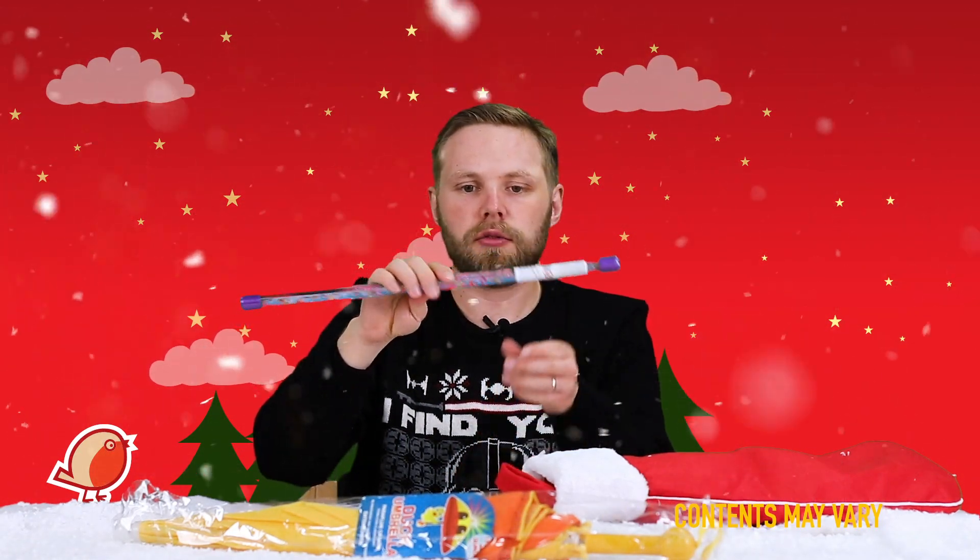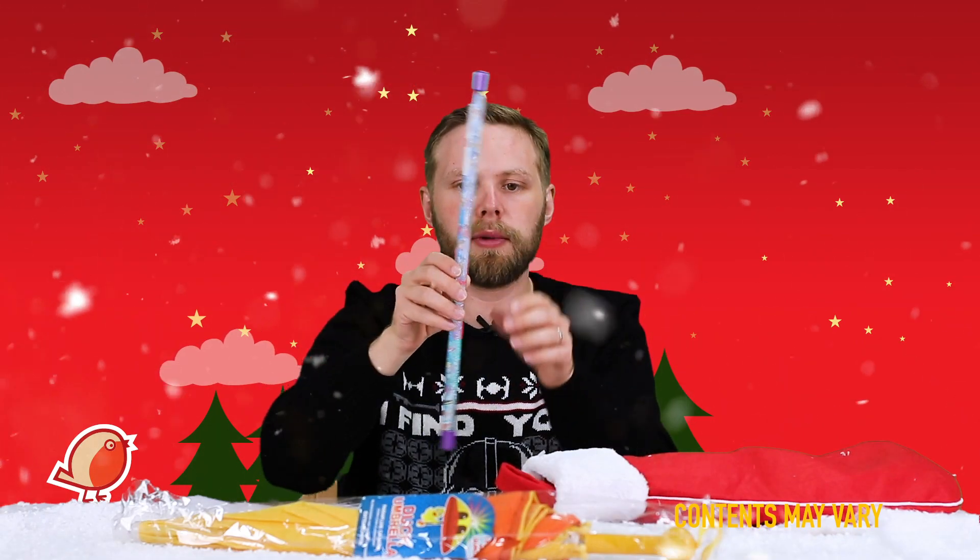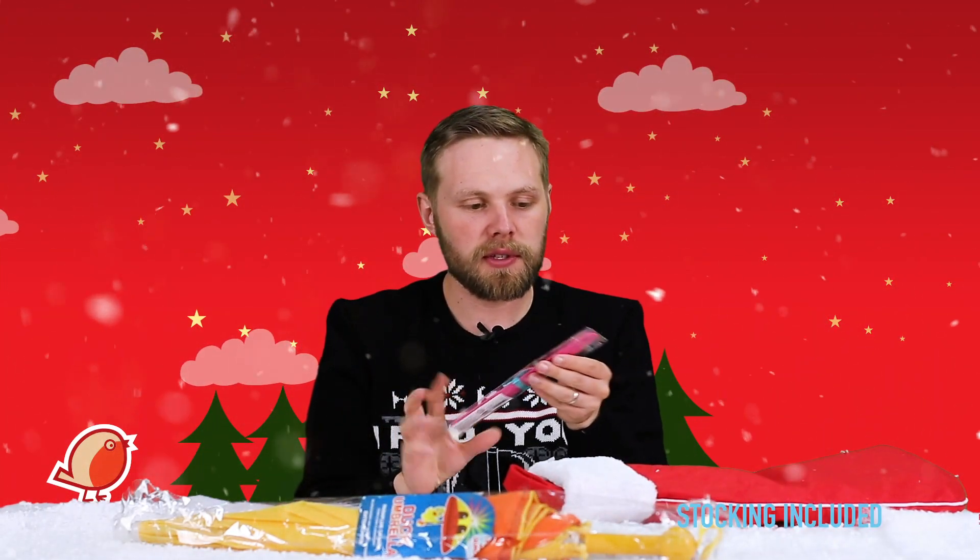Next we have a mermaid sparkle baton — twiddle it and glitter runs up and down the tube, which has a mermaid inside. Then we have a mermaid snap bracelet. Out of the packaging, just slap it on your wrist and it'll wrap around all by itself.